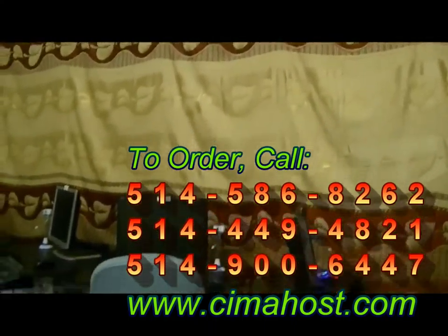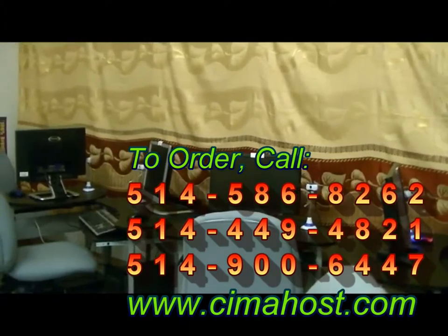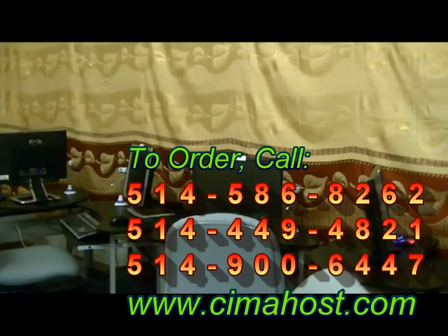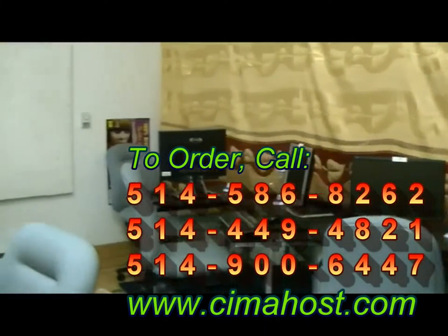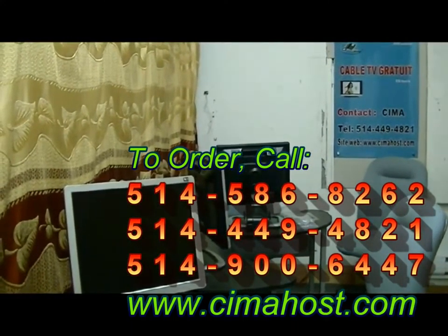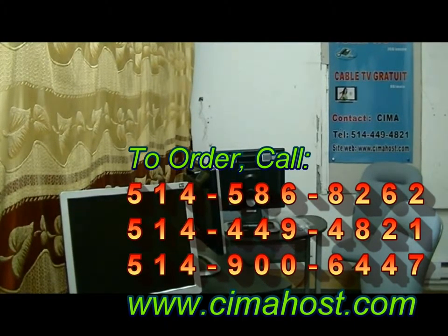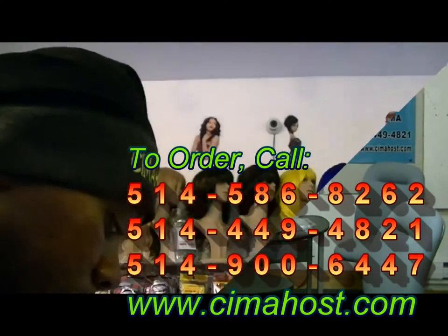Here you can see the internet stations where people come to browse the internet — it's only a dollar an hour. If you have problems with printing at home, come see us. You can print, scan, and send your documents here. This is another section of the internet cafe. Whatever problem you have, come see us.